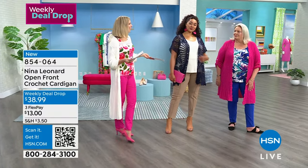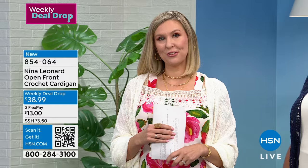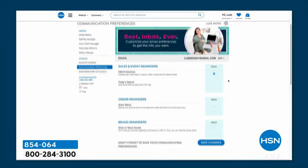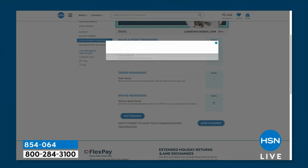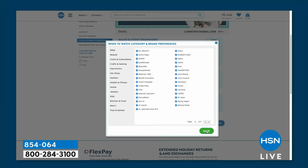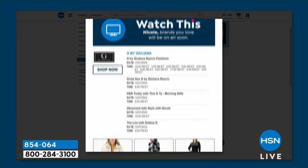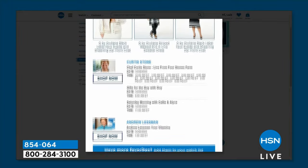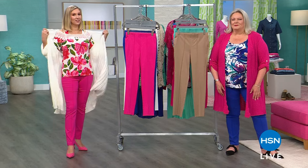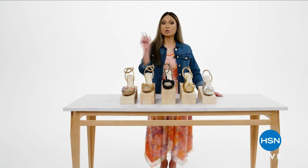If you have not signed up yet for our 'when to watch' emails, you may be missing out. A lot of you are Nina Leonard diehards and never want to miss a show — go into your HSN account and customize your settings by signing up for when-to-watch emails, and you'll make sure you never miss a show from your favorite brands. We're going to take a little break, and when we come back we'll show you all of the rest of the fine art that they have managed to create in these gorgeous tops. We'll be right back.